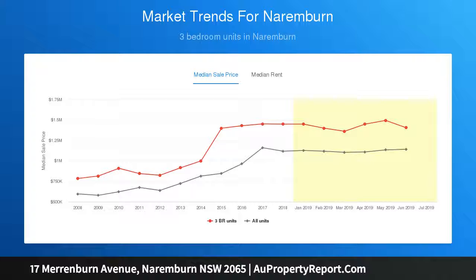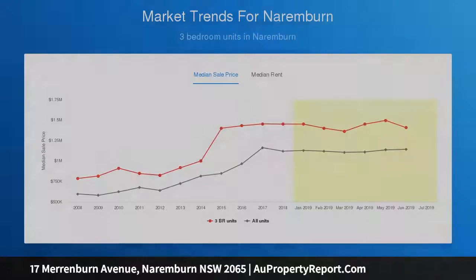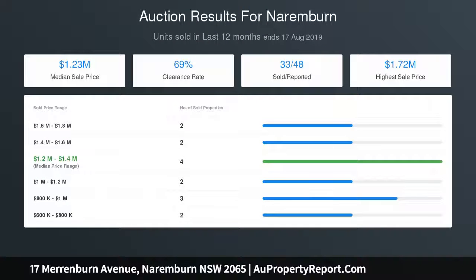It includes spacious double off-street parking, a stroll to the local cafes and bus, moments to Crow's Nest and within the Cammeray Public School catchment.